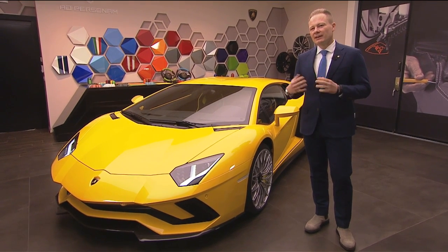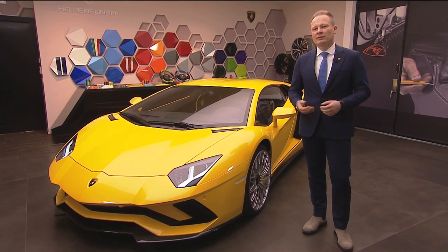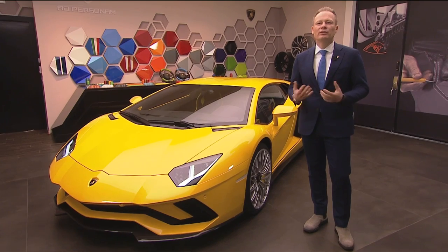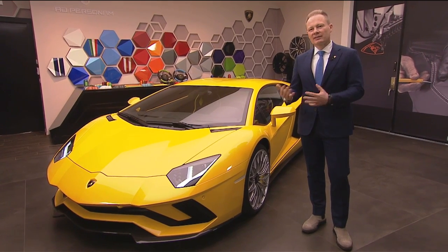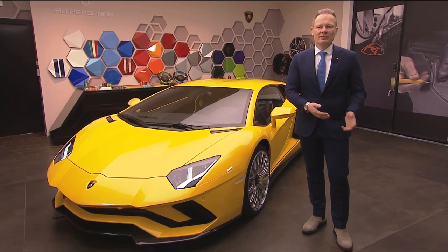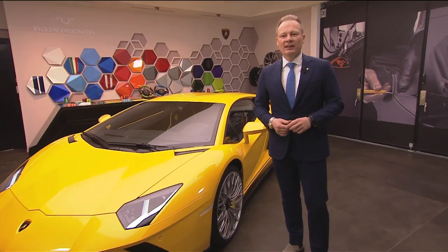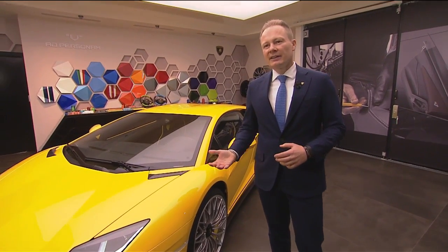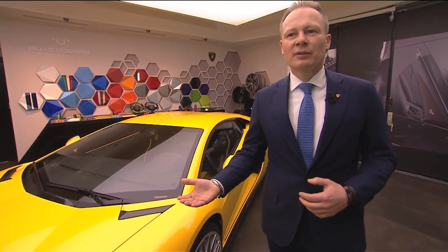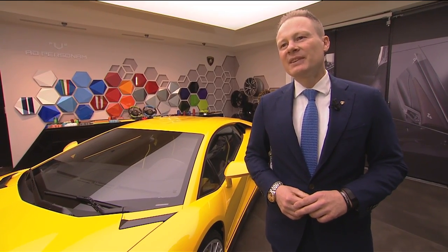Before I start with the main features, I would like to highlight that the Aventador for us in Lamborghini and especially for our design DNA is one of the most important projects, because this car is related to all the mid-engine cars that started in the 70s with the famous design of Marcello Gandini, the Countach. This car is a clear statement — the new Aventador for the future — but when I explain the car, you'll see some details that guide back to the original Countach.